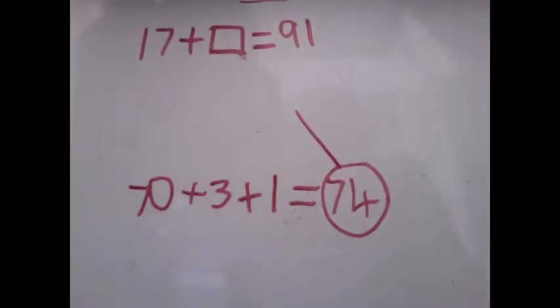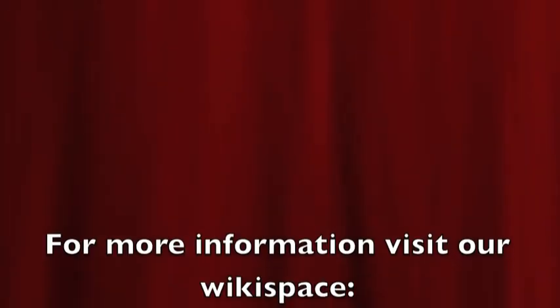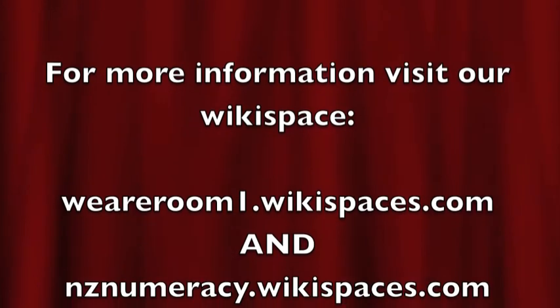Well done, you got it. Now go pick the sum for yourself. Check out our wiki space.